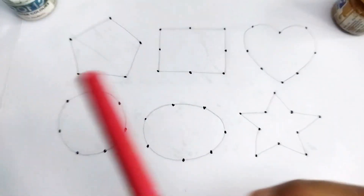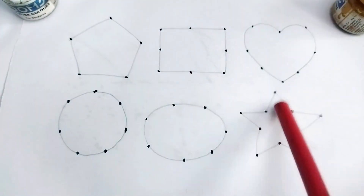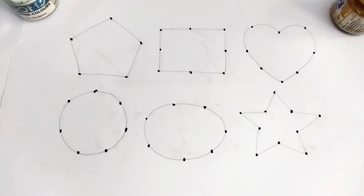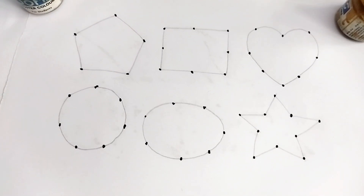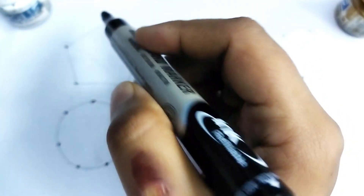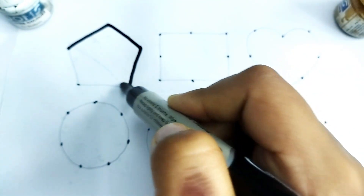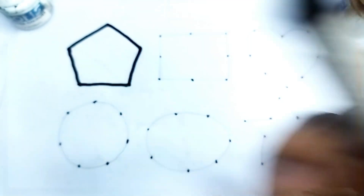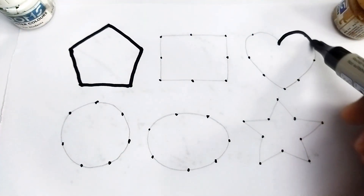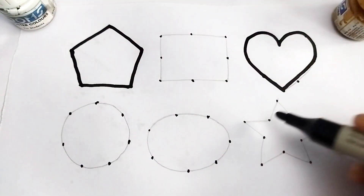Hello kids, welcome to my channel! Today we learn 2D shape drawing. Wow, so beautiful shapes kids! Let's learn 2D shape drawing. This is black color. This is pentagon shape. This is heart shape.